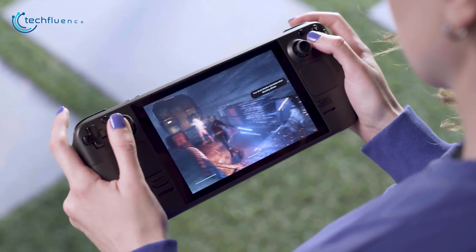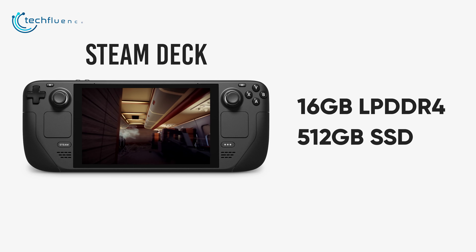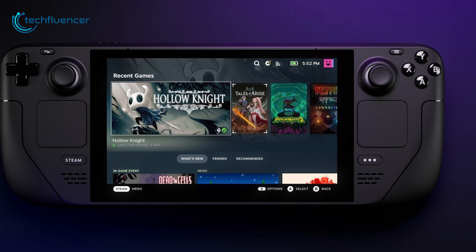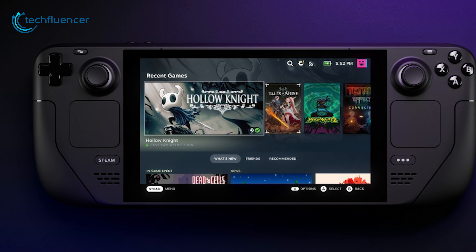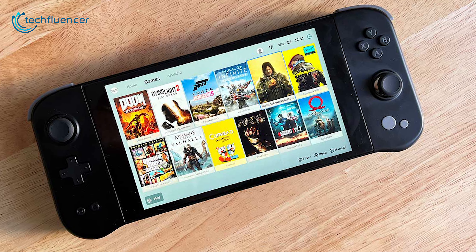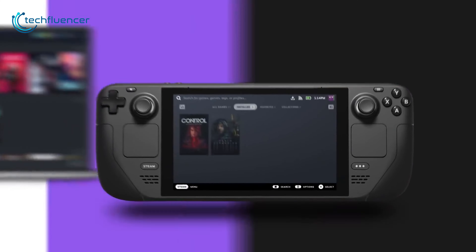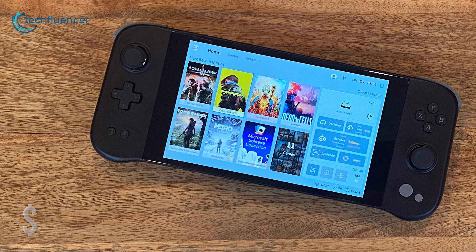In comparison, the Steam Deck comes with a custom AMD Zen 2 processor with a boosted frequency up to 3.5 GHz, along with a 1.6 GHz 8-core RDNA 2 graphics chip. Although it has a less powerful CPU than the Aya Neo Next Pro, it does come with a powerful RDNA 2 graphics chip, making it powerful enough to handle most modern PC games. It also comes with 16GB of LPDDR4 RAM and 512GB SSD storage, and the 7-inch IPS LCD touchscreen with 1280x800 resolution delivers impressive visuals.